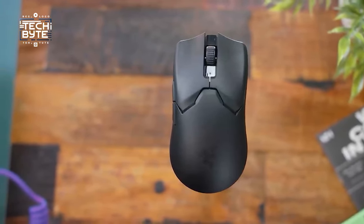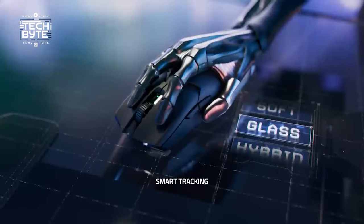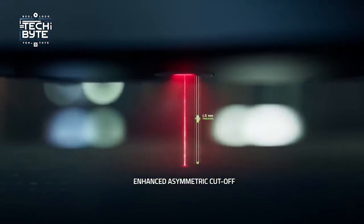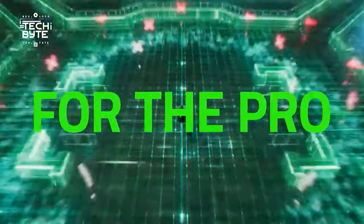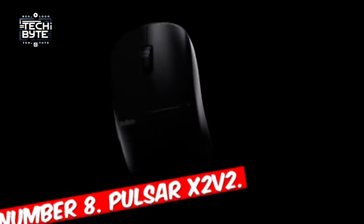For those craving agility, these omissions may be a boon. It's a sleek, swift companion for the discerning gamer, promising lightning reflexes and pinpoint accuracy. Say goodbye to sluggish maneuvers and hello to unparalleled gaming prowess with the Razer Viper V2 Pro.